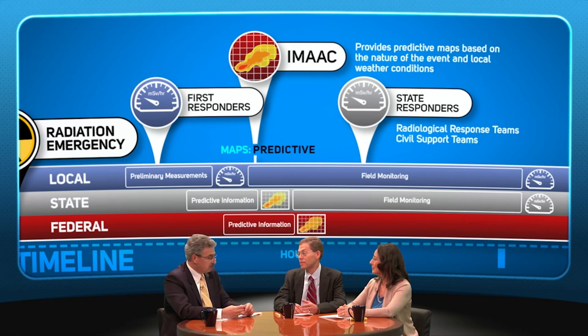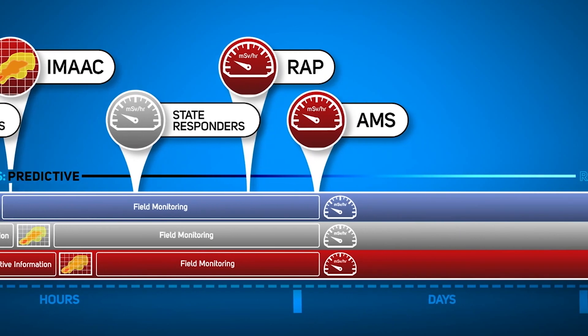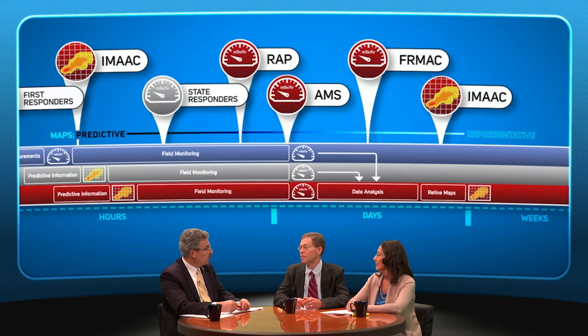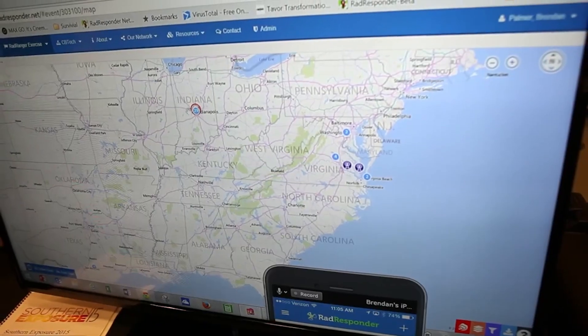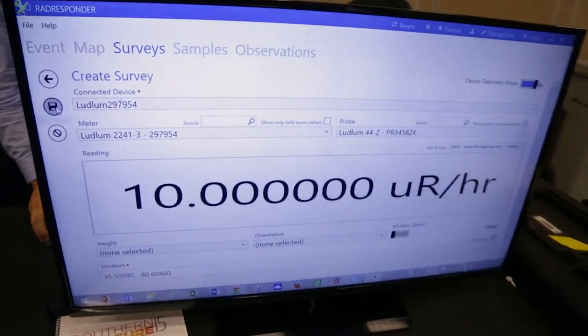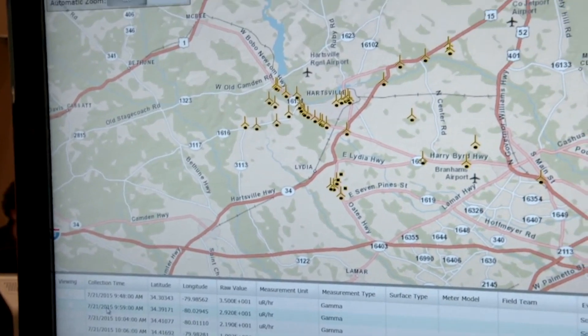After radiation response assets are mobilized, RAP teams and AMS will gather environmental measurements and send that field data back to the FIRMAC for analysis. IMAC then uses that field data to refine the predictive maps. As the response progresses, the maps become less predictive and more representative of the actual conditions on the ground. Another resource available is the RAD Responder Network, which allows response personnel nationwide to upload and share the results of radiation measurements. Data entered into the RAD Responder Network are available to federal IMAC and FIRMAC personnel and can be incorporated into their modeling and data products, making it an effective way to use large numbers of field measurements early in the response.